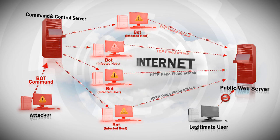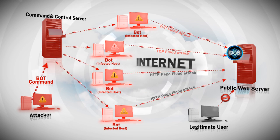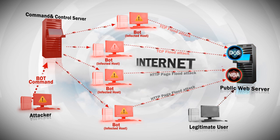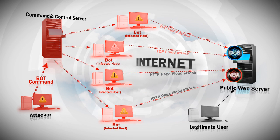To protect against this attack, you need DOS protection to prevent the TCP flood attack, and NBA to prevent the HTTP page flood attack from misusing your web application resources.